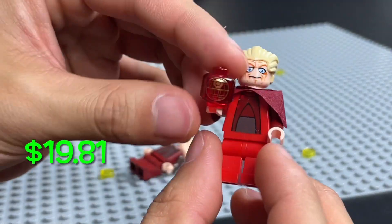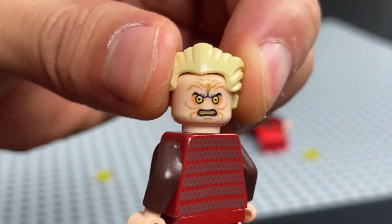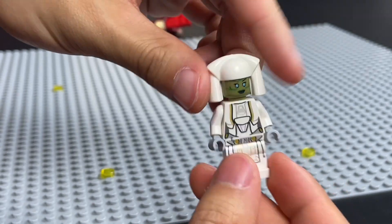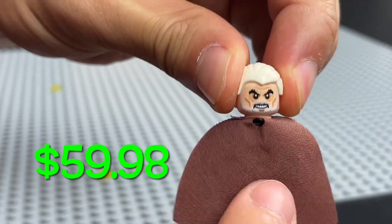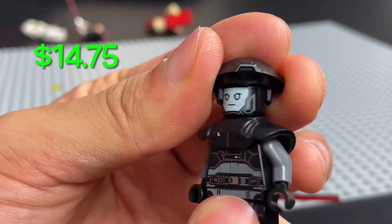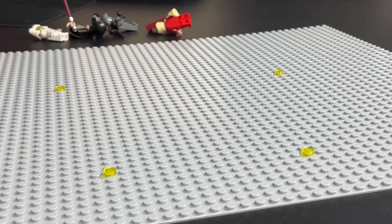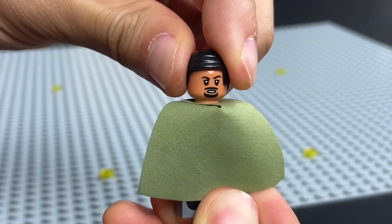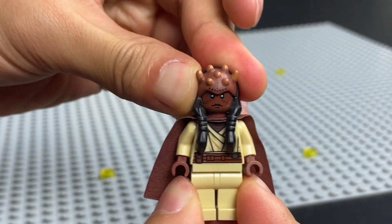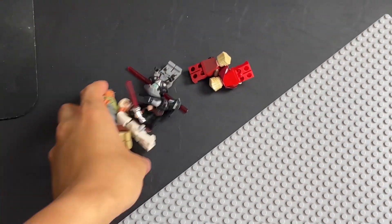Next up I have two Palpatines: the cheaper one being from the Venator, the Clone Wars version, but the more expensive one from Palpatine's Arrest — this guy's got a cool double face too. Then we have the Jedi Counselor from the Old Republic Cruiser in 2013, Count Dooku with white hair from the Duel on Geonosis — I really love that fully chrome lightsaber hilt. Then we have the Fifth Brother: the cheaper one from the Inquisitor Transport Scythe, but the way more expensive one is from Captain Rex's AT-TE Walker, the Rebels version. Next we have Bail Organa from the Tantive 4 — I just love this guy's olive color scheme, he looks good in olive. Then we have Aayla Secura also from Palpatine's Arrest. And that's the final minifigure before we wrap up the under $100 priced minifigures.